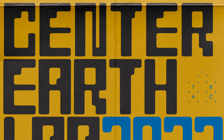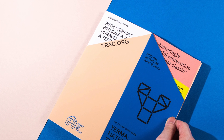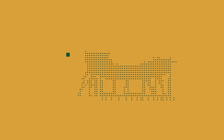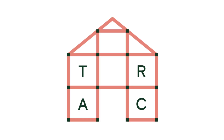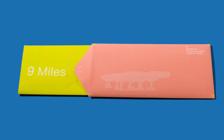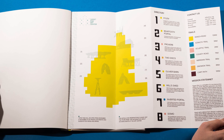The Tippett Rice Arts Center is a cultural center that celebrates the concept of art, music, architecture, and nature. It's an arts venue located on a 12,000-acre working ranch in South Central Montana. This is essentially a self-initiated project that I worked on as a branding project.